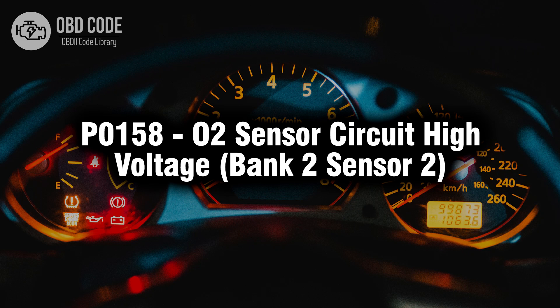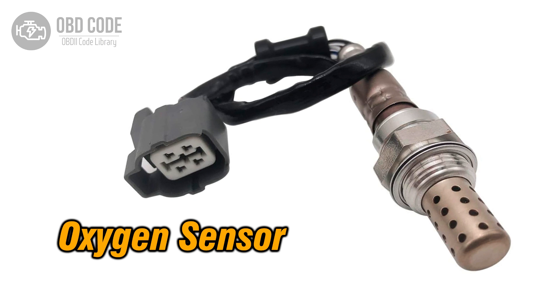Welcome. In this video we will talk about code P0158, its symptoms, causes and possible solutions. The P0158 trouble code indicates that the oxygen (O2) sensor circuit of bank 2 sensor 2 is experiencing high voltage. This code typically points to issues related to the oxygen sensor positioned after the catalytic converter, monitoring the oxygen content in the exhaust gas, and aiding in emission control.